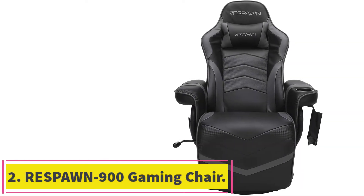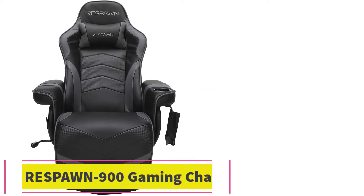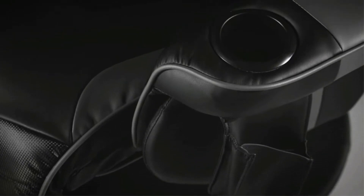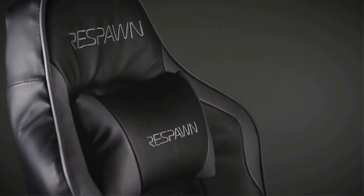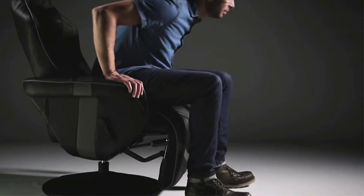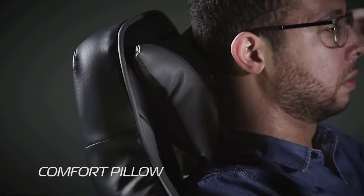Number 2: the Respawn 900. If you are a gamer, you need a chair that will feel comfortable and make you enjoy your gaming. Extended playing time can result in neck sprains and body pains if you aren't seated properly. The Respawn 900 addresses this problem and is a chair made especially for console gamers. Like most gaming chairs on the market, this ergonomic gaming chair looks like something out of a luxury car.